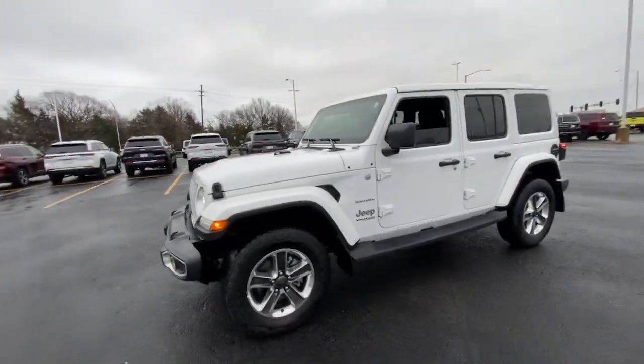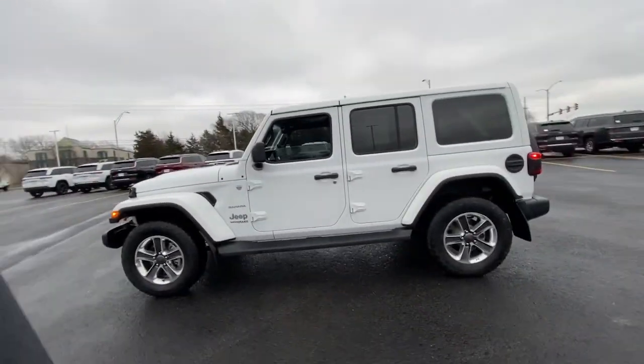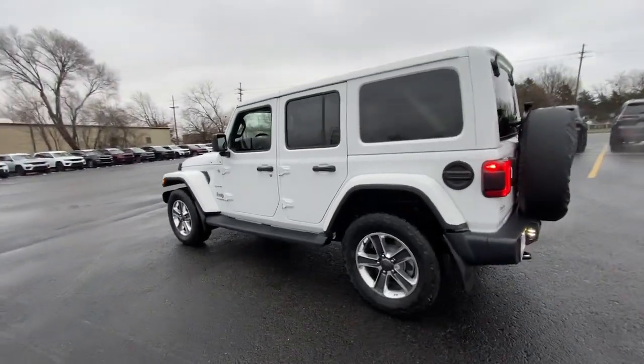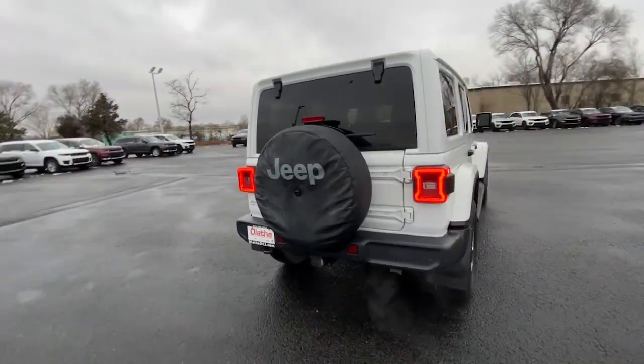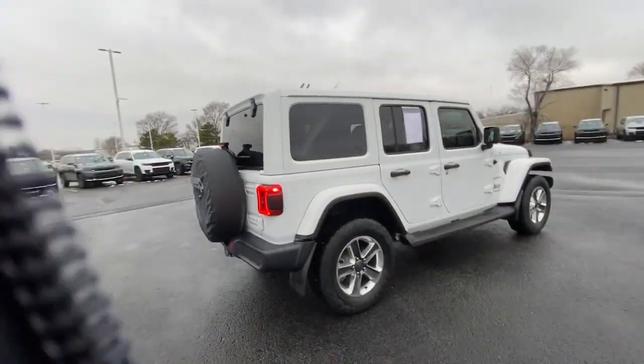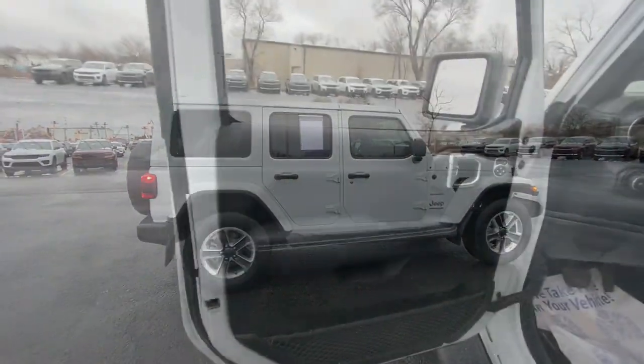Picture yourself in the 2020 Jeep Wrangler. This vehicle is an outstanding buy with fewer than 45,000 miles on the odometer. Enjoy all the outdoor life has to offer in the Wrangler, the iconic open-air vehicle that inspires confidence on the road or on the trail.